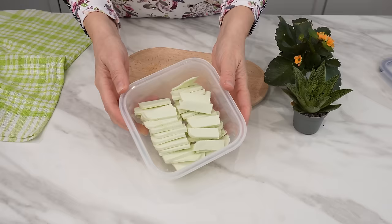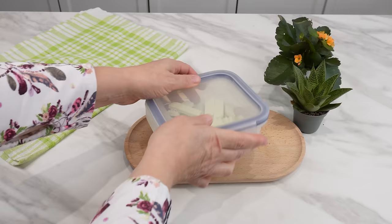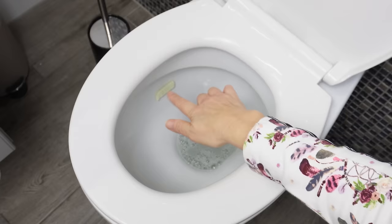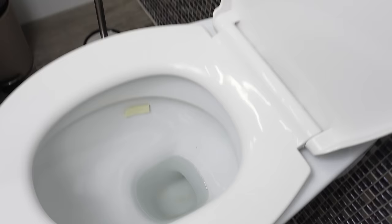These two ingredients combined have disinfecting, cleaning, and adhesive properties, making them self-adhesive cubes that clean the toilet. Just apply them to the bottom of the toilet bowl — they won't come off when flushing. Water causes them to release active foam, which cleans the toilet with every flush. Not only do they smell good, but they also disinfect the toilet. Thanks to them, the toilet shines with cleanliness all the time, not just on cleaning day.